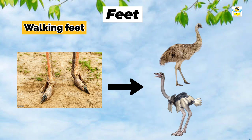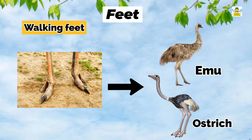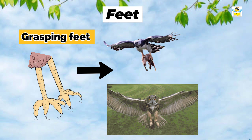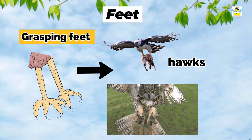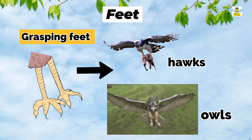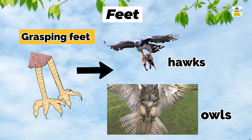Walking feet: Birds like emu and ostrich have walking feet which helps the bird to run and walk fast. Grasping feet: Birds such as hawks and owls have grasping feet which helps them to catch their prey and carry it away.